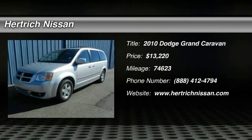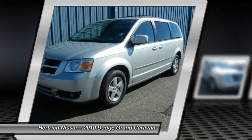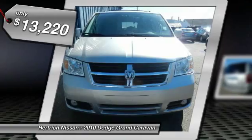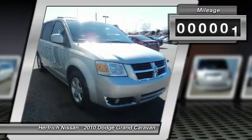Hurtrick Nissan is pleased to be currently offering this 2010 Dodge Grand Caravan SXT with 74,623 miles. Driven by many, but adored by more, the Grand Caravan SXT is a perfect addition to any home.